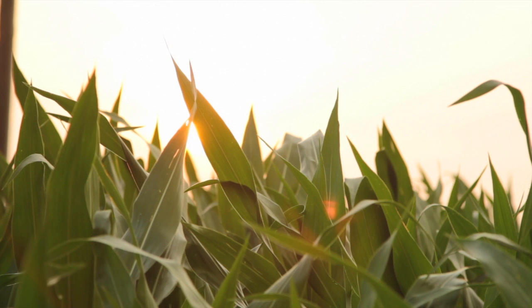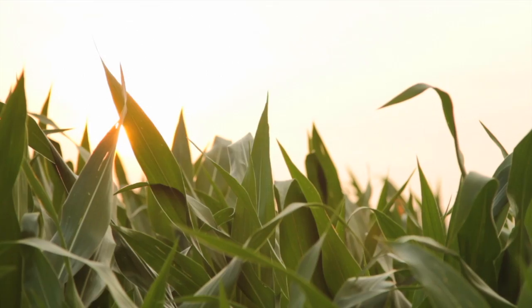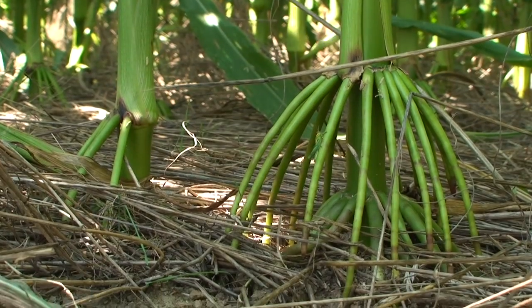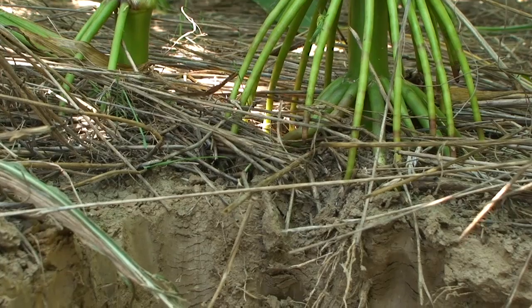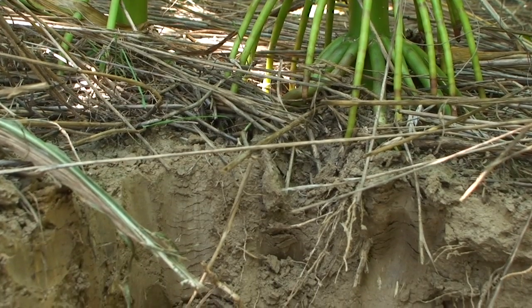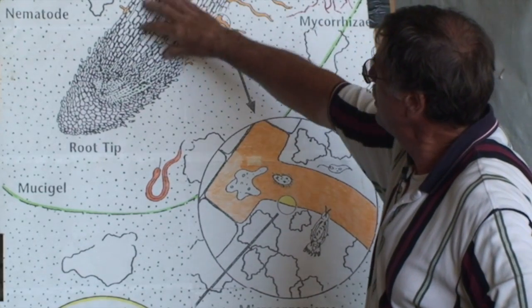Plants are the miracle workers that use the sun's energy to convert carbon dioxide into carbohydrates. A sizable proportion of those carbohydrates travel down through the roots and into the soil to feed the soil in the zone that we call the rhizosphere — about two or three millimeters around the roots.